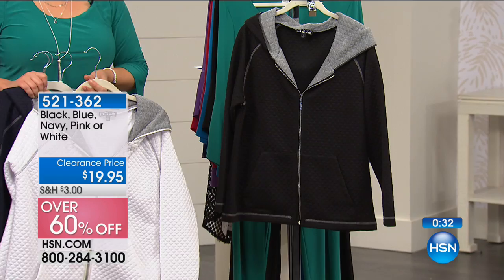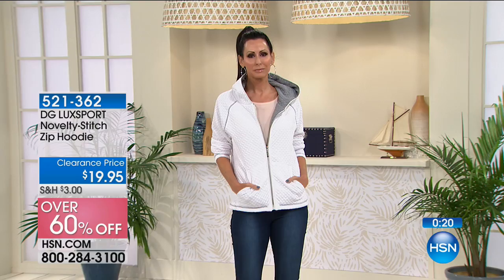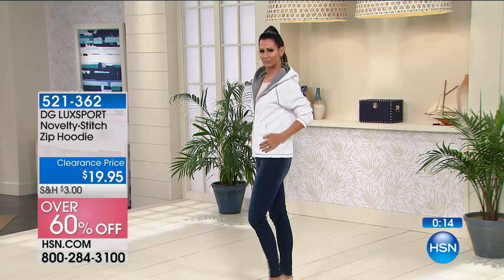Diane Gilman knew she wanted to be a designer from the time she was a little girl. She was designing outfits for rock stars in the 60s and 70s. She redesigned the world of denim for women of all ages — so women that had been left out of denim, the fabric, like Americana fabric.